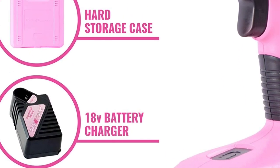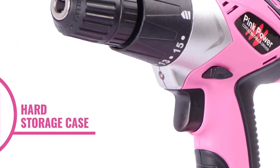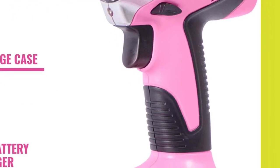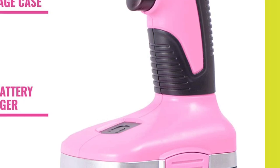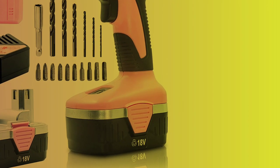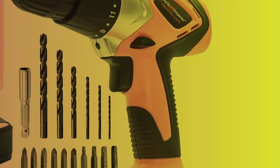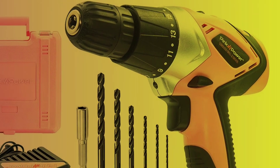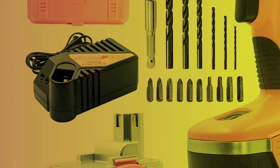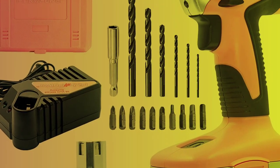This drill set is designed to be user-friendly and easy to use. The LED work light allows you to see clearly in low-light conditions, and the belt clip makes it easy to keep the drill close at hand. Overall, the Pink Power 18V Cordless Electric Drill Driver Set is a great option for anyone in need of a reliable and versatile drill. With its powerful 18V battery, comfortable design, and variety of drill and driver bits, this set is sure to make any household or DIY project a success.